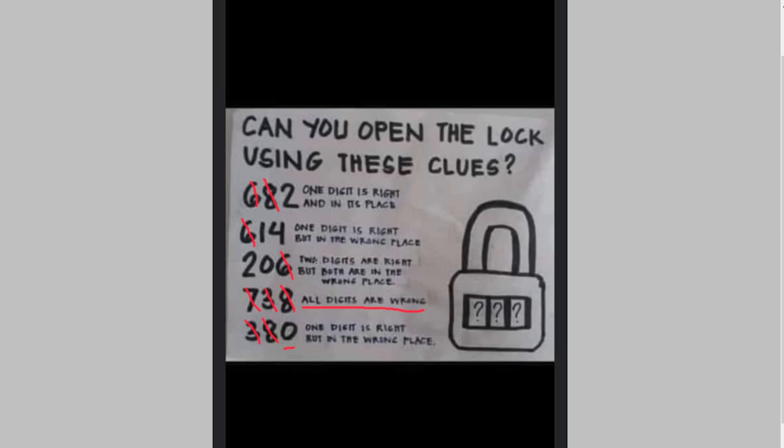Let's look at the middle clue now: two digits are right but both are in the wrong place. So the 2 is in the wrong place here, but from the earlier hint we know one digit is right and in its place — that gives us our first combination number. The last digit is 2. Which also means the 0 is correct too, but we mark through its current position because that's not where it belongs. With 0 and 2 both in the wrong place — in the second and third positions — that gives us 0 as the first position.